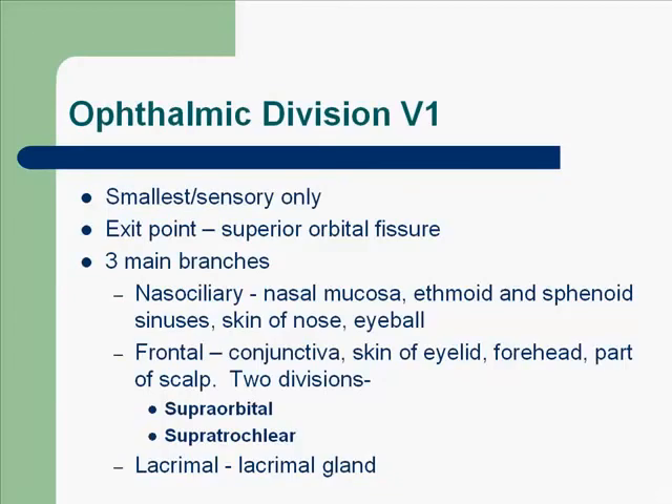When we talk about the ophthalmic division, V1, it is an afferent nerve, the smallest, and it is sensory only. Its exit point is the superior orbital fissure. It has three main branches: the nasociliary, which covers the nasal mucosa, ethmoid and sphenoid sinuses, skin of nose, and eyeball; the frontal, for the conjunctiva, skin of the eye, forehead, and part of the scalp. The frontal has two divisions: the supraorbital from the forehead and anterior scalp, and the supratrochlear from the bridge of the nose and medial portions of the upper eyelid and forehead. Both exit the skull through the foramina of the same name. The lacrimal is responsible for production of lacrimal fluid, or tears, and innervates the lacrimal gland.